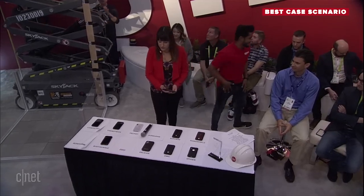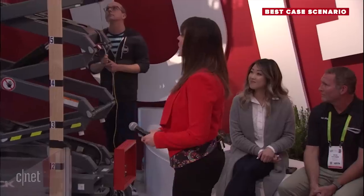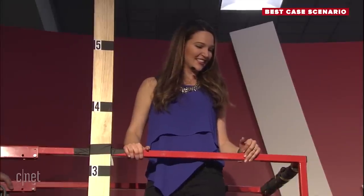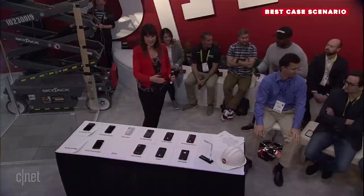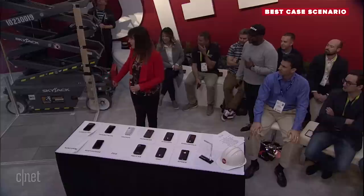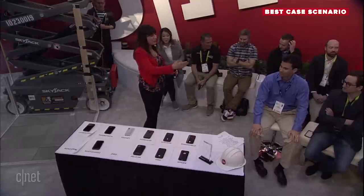Vanessa, how are you doing up there? This is feeling really high — I'm feeling close to the sky. Next up is Pure Gear. Oh wait — it's Pelican. No, it's Pure Gear. There was some confusion about the order — Pelican got up instead of Pure Gear. Pure Gear, thank you so much. Please tell us about the case.